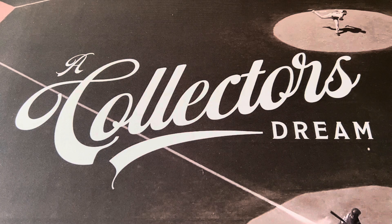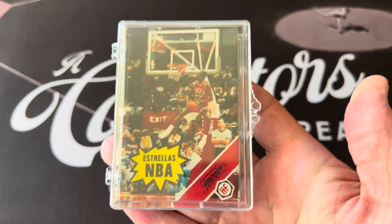Hello everyone, this is Orlando from A Collector's Dream. Today I'm going to show you some Michael Jordan cards and actually open a pack of rare Michael Jordan cards — two rare Michael Jordan cards that are in this pack right here.